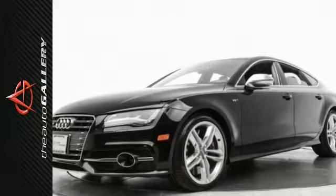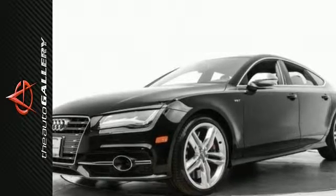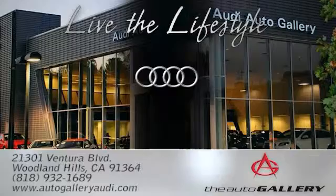Prestige, or stop in at 21301 Ventura Boulevard, Woodland Hills, CA to check it out in person. The Audi Auto Gallery, 21301 Ventura Boulevard in Woodland Hills, CA.